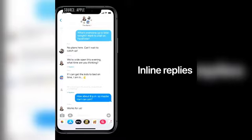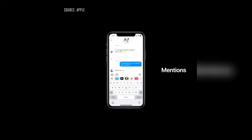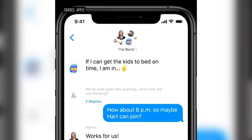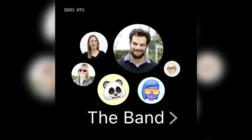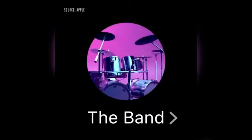Let's chat about groups. We're adding inline replies that let you reply directly to a specific message. You can view replies in the full conversation, or you can view them as their own threads. With mentions, you can just type someone's name to direct a message to them, and now you have the ability to only be notified when you're mentioned in the group conversation. We have an all-new design for how groups appear — it lets you see all the members of your group where the most recently active people are shown largest.